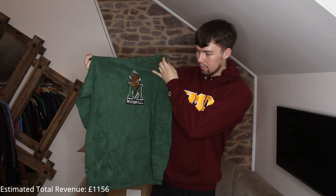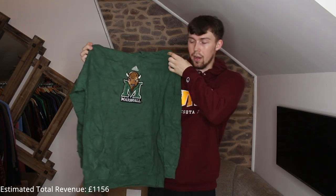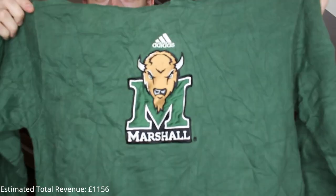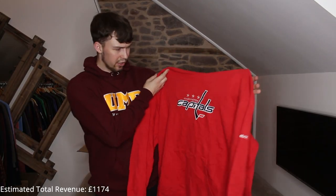Got another really nice embroidered piece — it's Adidas. No drawstrings but there were none originally anyway. Marshall — I don't know what sports team that is, Marshall University. But it's a nice hoodie — really cool piece.